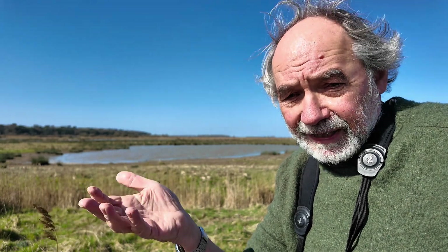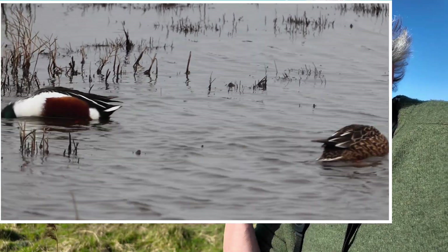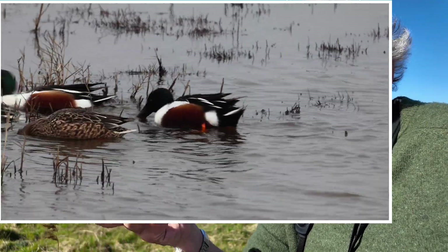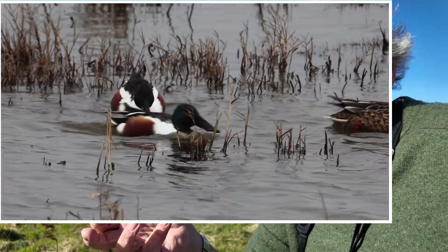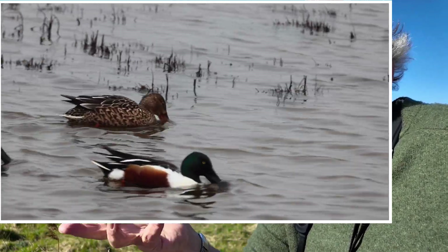Many species of duck have lamellae — a comb-like structure around the edge of the bill — that allows them to filter out food items from the water. Shoveler take this to an extreme: they have more and larger lamellae, enabling them to suck up water and spit it through the lamellae to extract food items, the same strategy flamingos adopt. They swim in circles — often with other shoveler — disturbing food from the sediment so they can then filter it out.